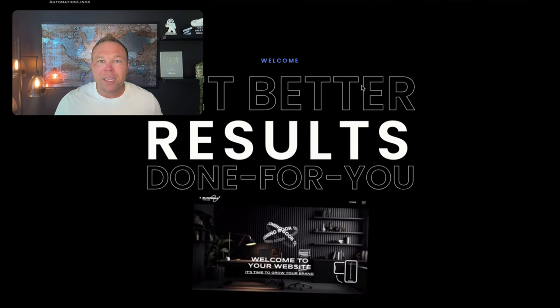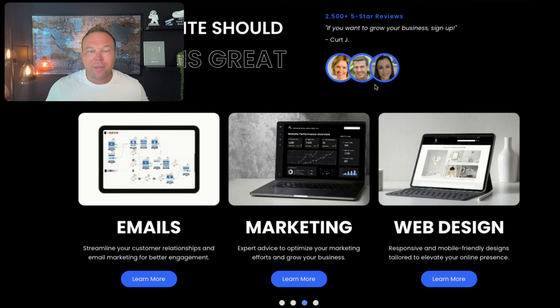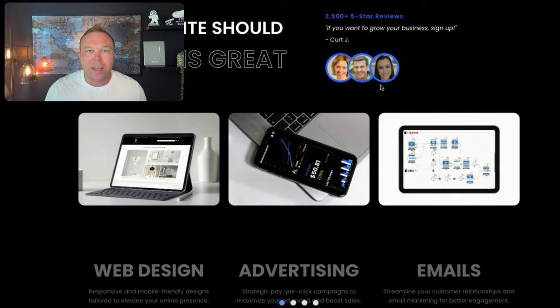Now on the homepage, you need to build trust, build authority, and make it so they start liking you and understanding that this might be a good business to work with. We like to put trusted badges of other brands we've worked with, our mission statement, and a cool picture to make somebody want to keep scrolling. Immediately show them the different services you offer so they know they're in the right place — here are our three top services and this is how you get started.